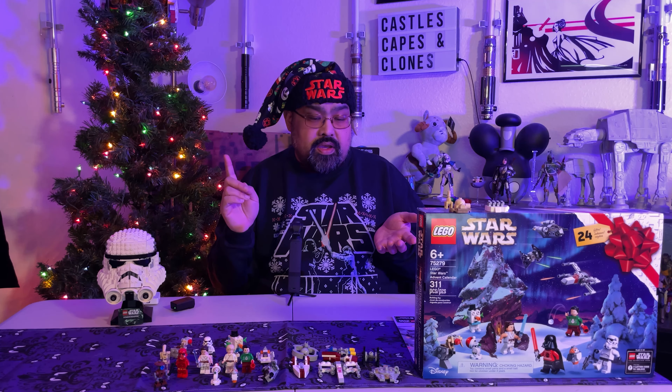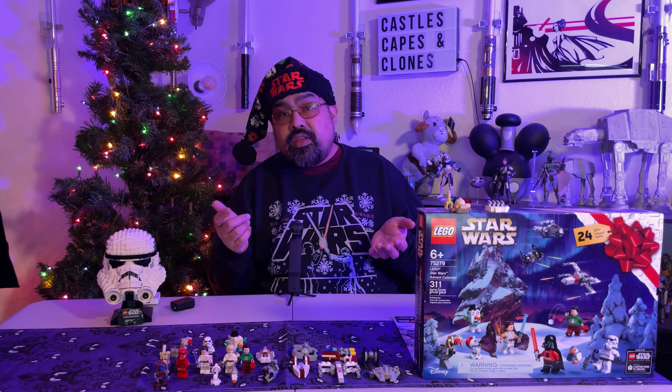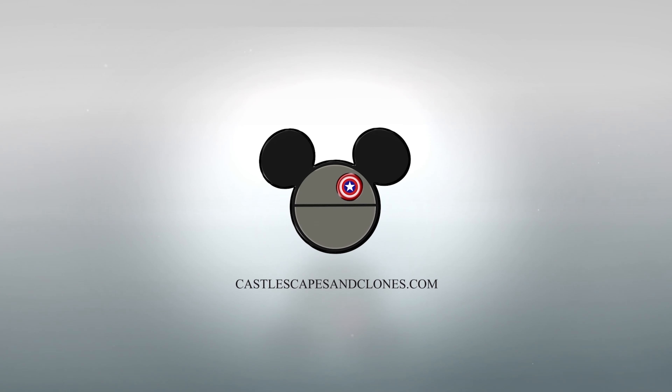Only comes with an angry face. Stormtroopers are always angry. Those are a little bit different from what I'm used to — I think there's a little more detail in the Stormtrooper helmet. It's kind of got that black detail. So it's an upgraded version. I like it.